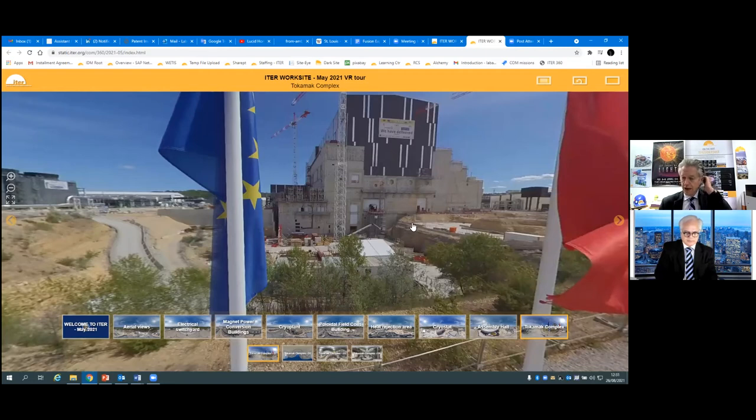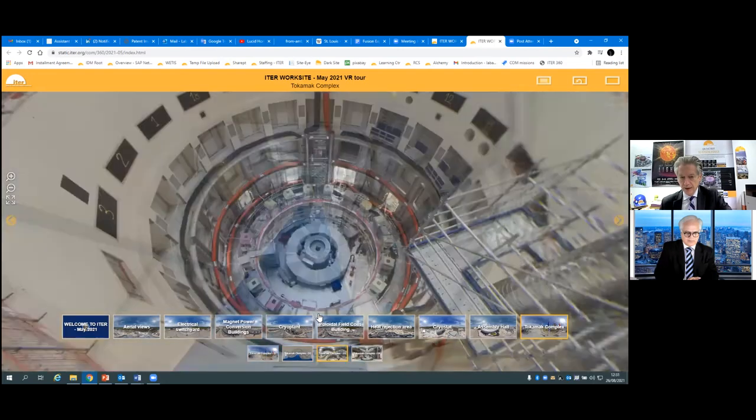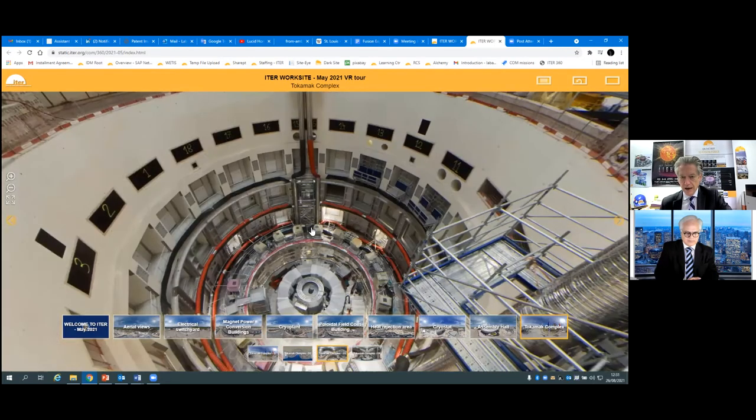There is also a hot cell complex where robots will deliver certain radiated components, exchange them out, do maintenance, and take them back in — that will be in the construction area that right now is just a staging area. To illustrate the clean room: this is the tunnel we take to get from the assembly hall into the tokamak complex.